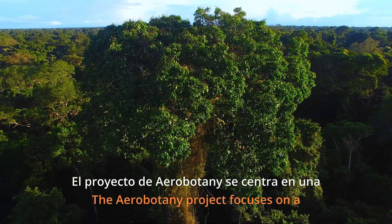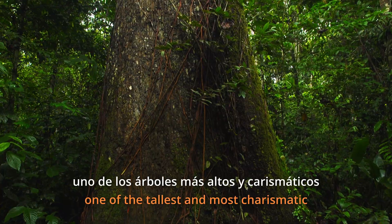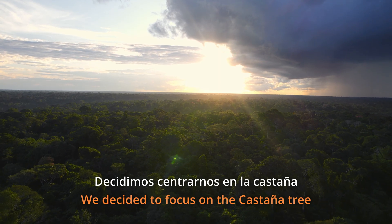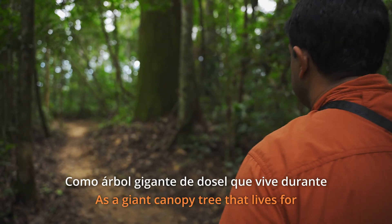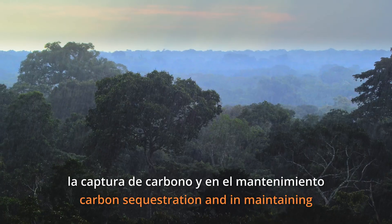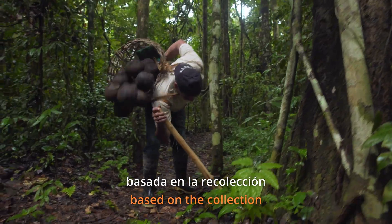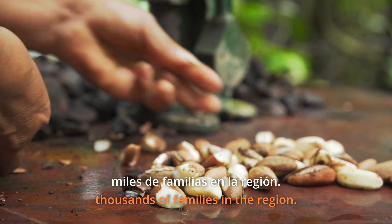The Aerobotany project focuses on a critically important tree species — the Castaña, or Brazil nut tree — one of the tallest and most charismatic trees in the Amazon rainforest, which in the Peruvian Amazon is found only in the Madre de Dios river basin. We decided to focus on the Castaña tree because of its ecological and economic importance. As a giant canopy tree that lives for centuries, it plays a major role in carbon sequestration and in maintaining the hydrological balance of the Amazon rainforest. This tree is also the cornerstone of a sustainable economy in Madre de Dios, supporting the livelihoods of thousands of families in the region.